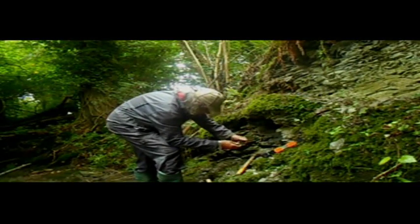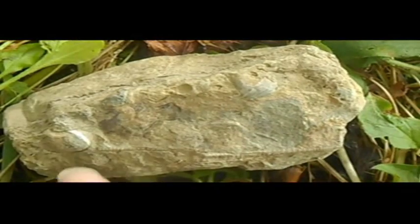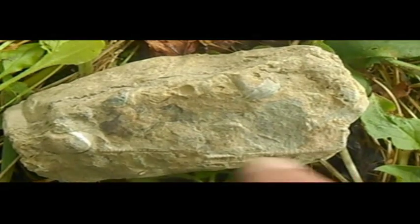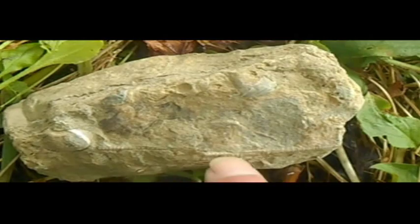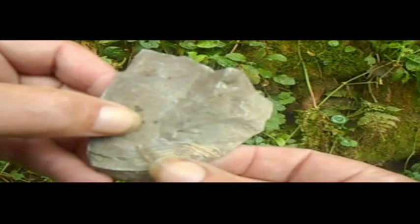Well here is a fossil — it's a strand of crinoid, which is a good sign. Crinoids look like fossilised plants, but they are in fact primitive sea creatures.